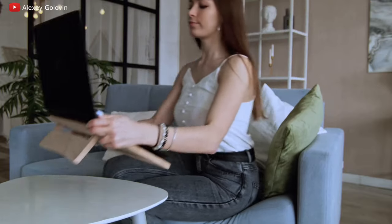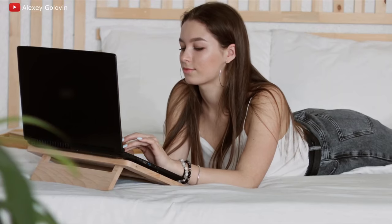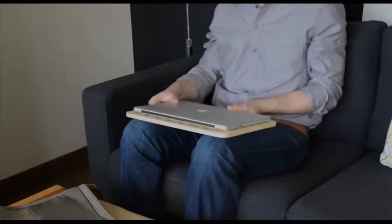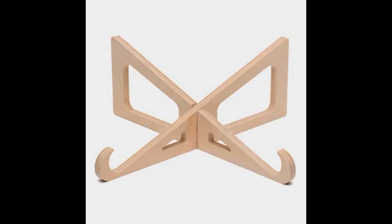It is important that the stand looks stylish, so you also need to think about the design. As for customers, it is potentially almost everyone who is on the internet. You need to experiment with different traffic sources. It will be great if your product hits the shelves of stores selling computer equipment.